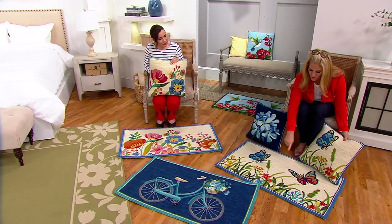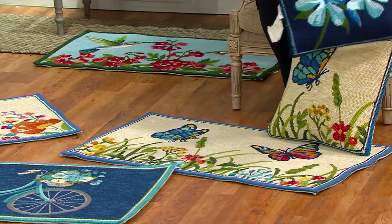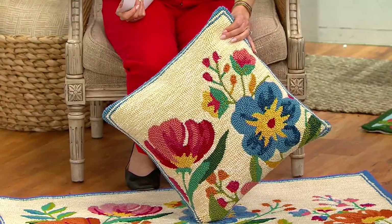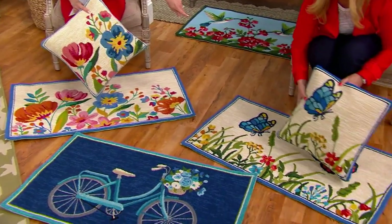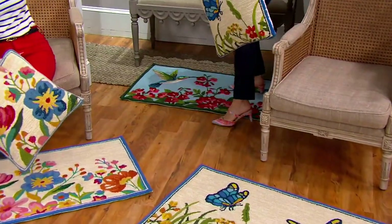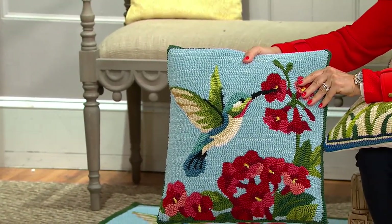You have all those beautiful colors of flowers that are popping up any day now. The hydrangea pillow has just sold out — let's toss that one aside. In the wildflower pillow we have 450 left, in the butterfly pillow we have 600 left, and the hummingbird pillow — we only have 300 left and then it will be gone. It matches the hummingbird rug. We also have the butterfly rug and the wildflower rug, plus the bicycle rug.